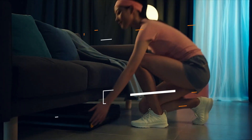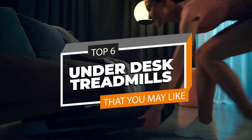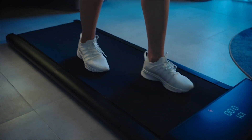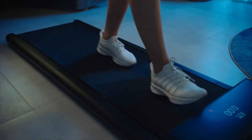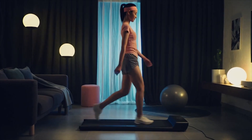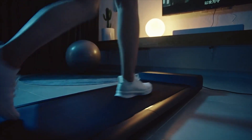Our top picks are the best under-desk treadmills of 2023. Welcome back to our channel, where today we're going to discuss the best six products according to performance, budget, value, and more. Check out the description for the latest prices and information.